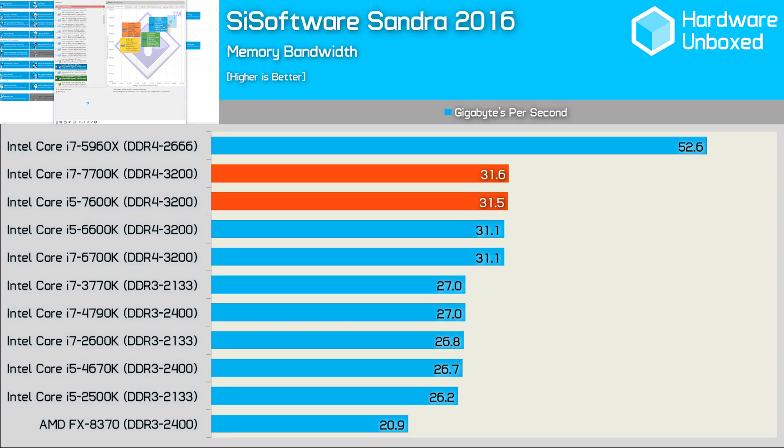We do have quite a few Z270 and H270 motherboards on hand and I plan to take a look at them over the coming weeks. For now let's check out how the Core i5 and Core i7 Kaby Lake processors perform, starting with memory bandwidth. The 7700K and 7600K were able to produce a bandwidth of 31 GB/s, pretty well on par with the Skylake processors, with a clear step up from platforms using DDR3 memory — now that we are testing with DDR4 exceeding 3,000 MHz.